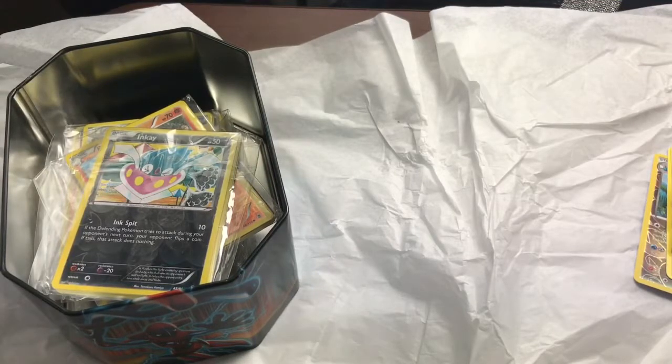You can't beat how many cards you're getting for this price. I think that's 180 cards for 50 bucks. I mean, packs are like four or five dollars each now with only eight to ten cards per pack.